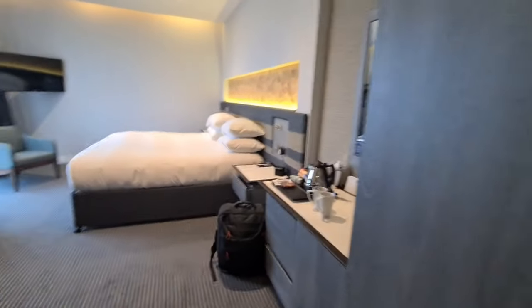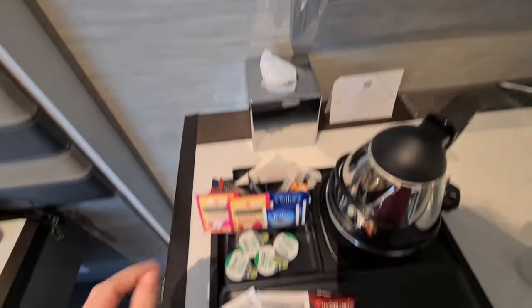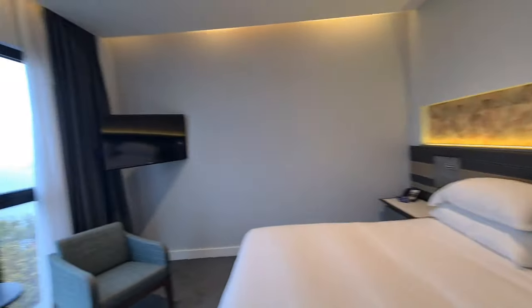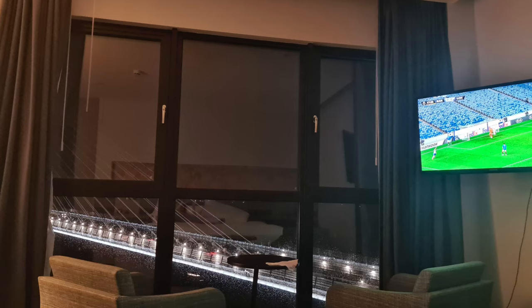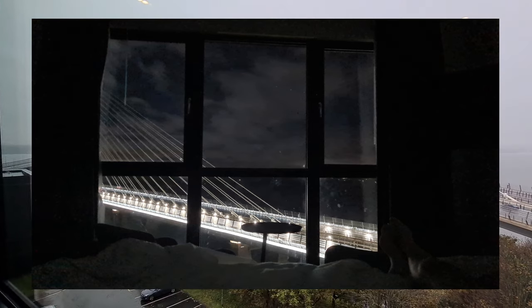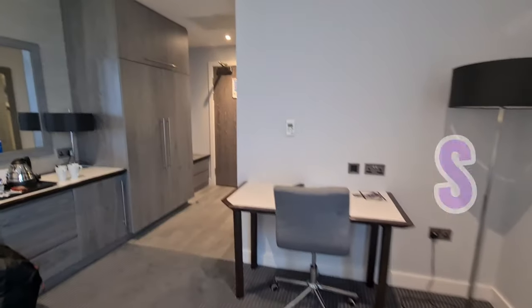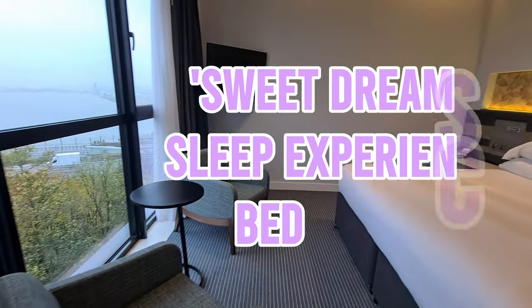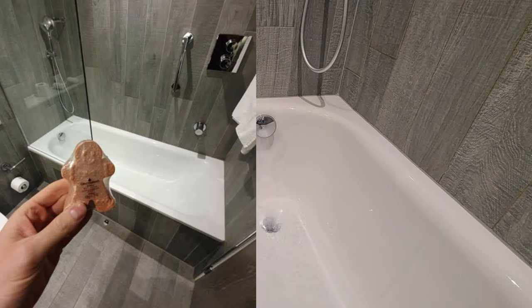There's plenty of storage including drawers, and we have our hot drinks set up with the usual teas and coffees, plus hot chocolate and shortbread. The king size bed is positioned so you can see the bridge view from bed. There are chairs at the desk, with the main bridge and the older road bridge visible on the right-hand side. It's a really spacious room.